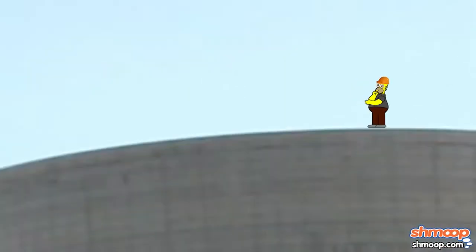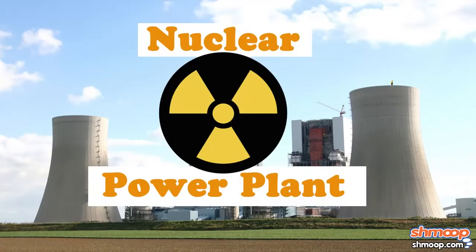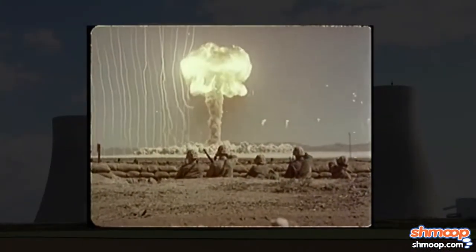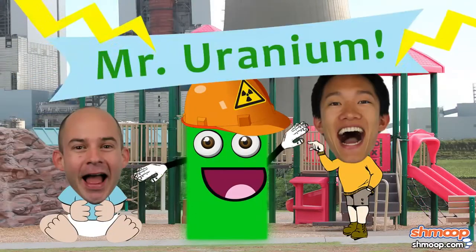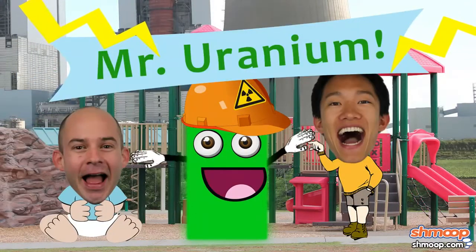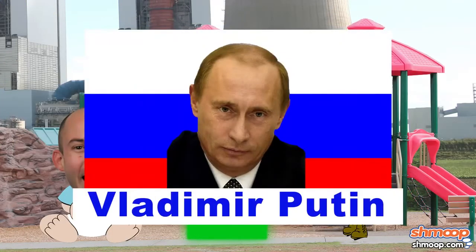Well, first off, Homer works at a nuclear power plant. Those are a bit scary, yeah, maybe. Although even nuclear power plants are much safer than most people think, and rarely result in the death, disfigurement, or dismemberment of local citizens. Unless this guy is at the helm. Or this guy. Chernobyl.